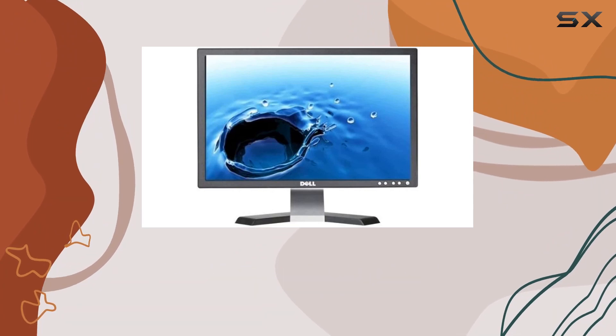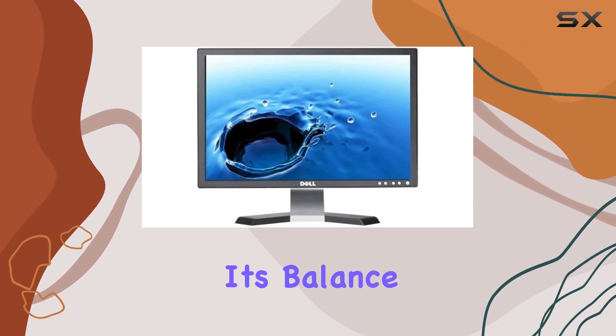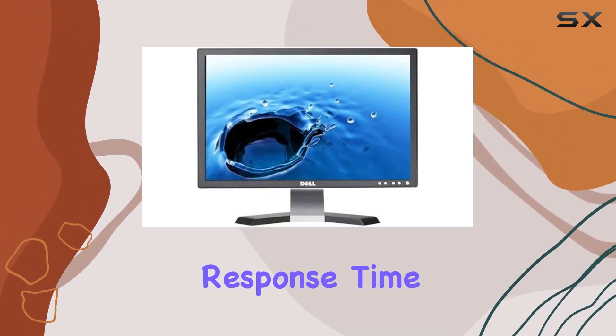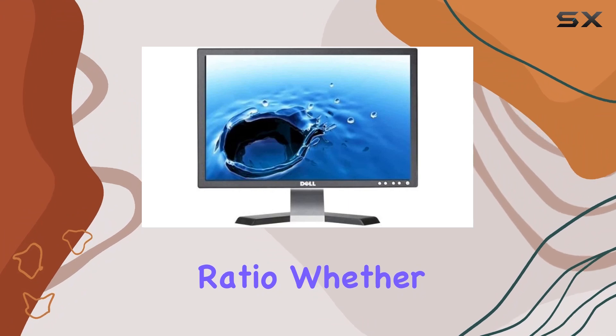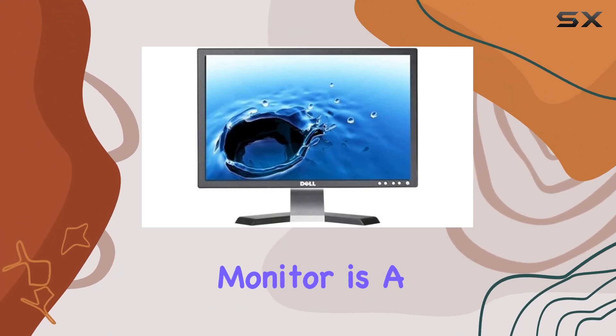Supported by Dell technical support, you can have peace of mind knowing assistance is readily available. In conclusion, the Dell E228WFP impresses with its balance of resolution, response time, and contrast ratio. Whether you're working or indulging in entertainment, this widescreen monitor is a solid choice.